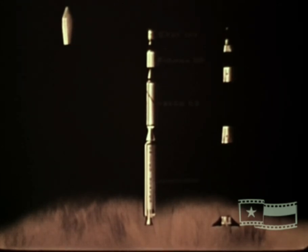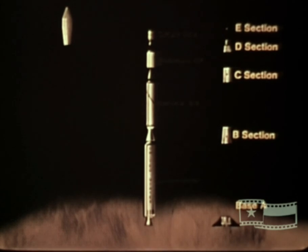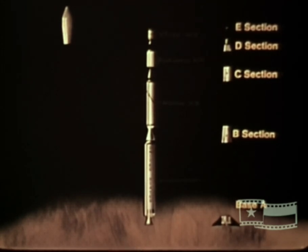Ignition of each of the Scout motors is accomplished by dual-squib actuated rocket motor igniters, which are inserted in the forward end of the propellant core when the vehicle is assembled. The transition sections of the Scout vehicle structure are designated as the Base A, B, C, D, and E sections. These serve the dual purpose of connecting the vehicle stages and housing systems components essential for vehicle stage ignition, guidance, attitude control, tracking, telemetry, and destruct functions.